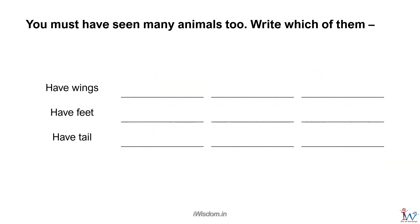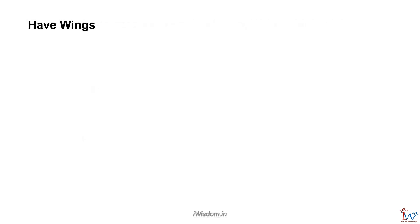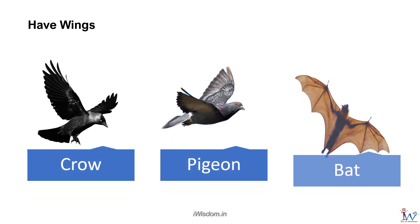Now identify animals that have wings, feet, and tail. Birds and bats have wings and can fly. Crow, pigeon, and bat are examples.